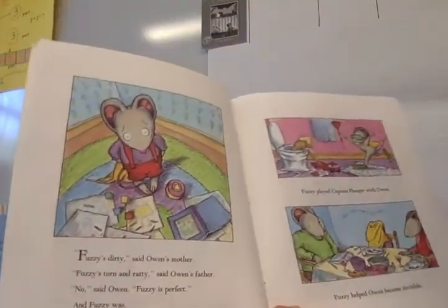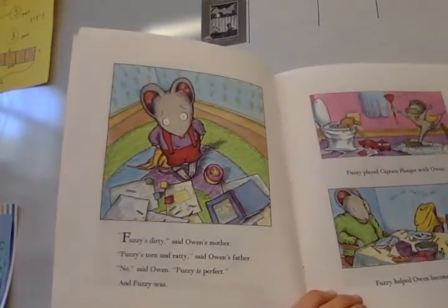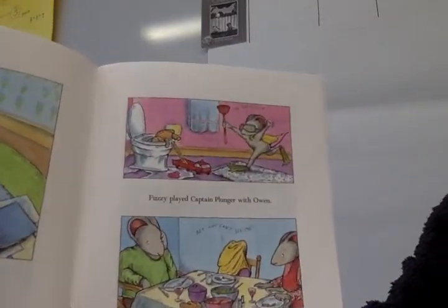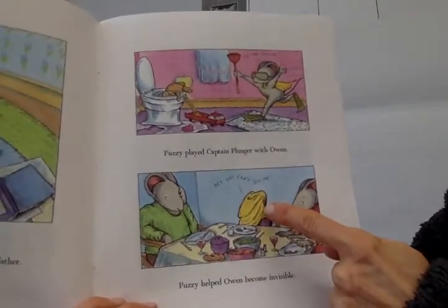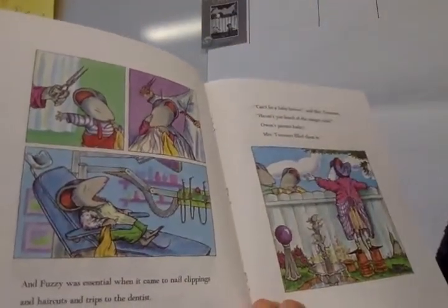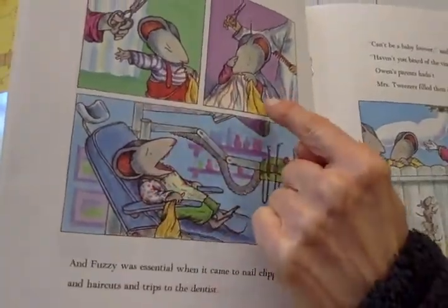'Fuzzy's dirty,' said Owen's mother. 'Fuzzy's torn and ratty,' said Owen's father. 'No,' said Owen, 'Fuzzy is perfect.' And Fuzzy was. Fuzzy played Captain Plunger with Owen. Fuzzy helped Owen become invisible. And Fuzzy was essential when it came to nail clippings and haircuts and trips to the dentist. So it seems like Fuzzy really helps him when he's not happy, when he has to do things he doesn't like.